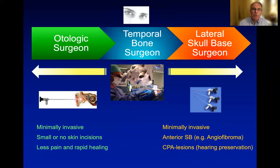Whereas the microscope is the workhorse for all three types of surgeons, the endoscope allows — through a narrow external ear canal — to visualize the middle ear perfectly with minimally invasive techniques, no visible or hardly visible skin incision, and therefore fast wound healing and almost no pain.